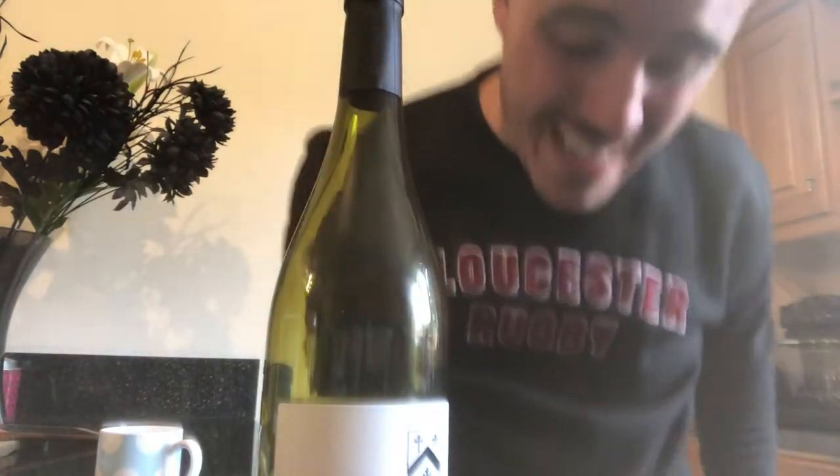Davenport Pinot Noir. Anyone that follows me or One Day Wednesday's social media will know that Davenport is an English maker from Sussex. He's one of my favourite makers — his name is Will Davenport — and his Horsmunden white wine is probably my favourite white wine ever. It's also become everyone I've introduced it to's favourite white wine, so very interesting to see the Pinot Noir. It's called Diamond Fields.